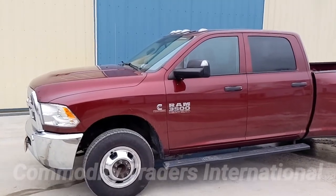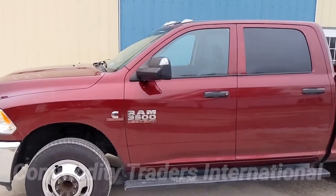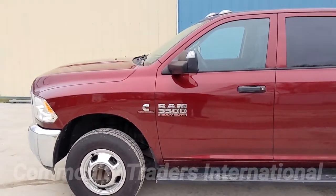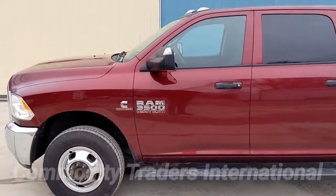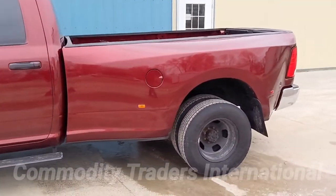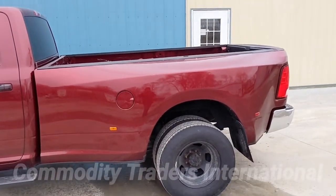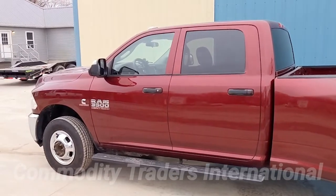Today we are looking at a very nice and clean, well-maintained Dodge Ram 3500 heavy duty. This unit comes with the Cummins turbo diesel. This unit is a 2017 two-wheel drive, rear-wheel drive only, with an eight-foot bed and the four-door cab.